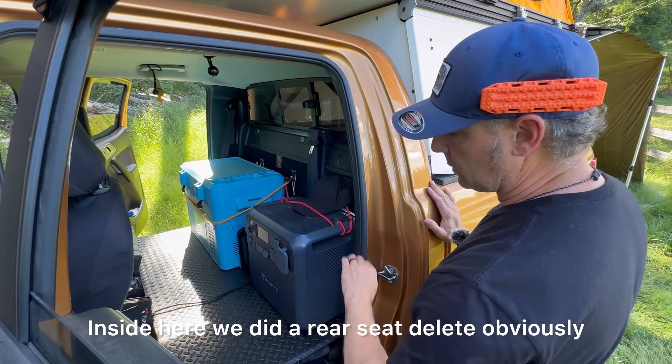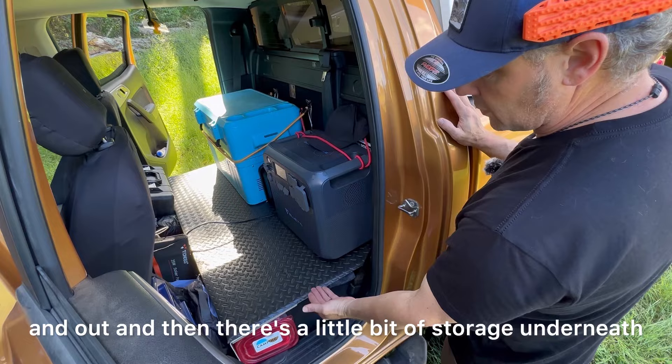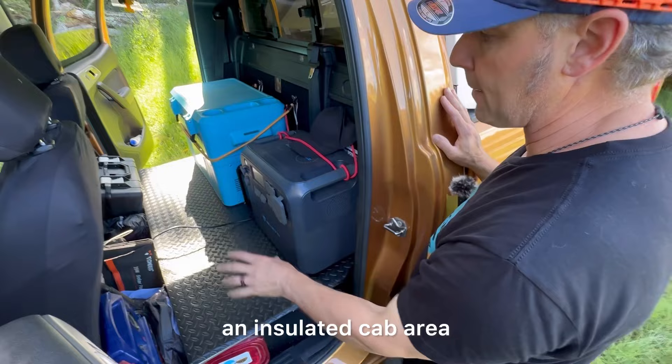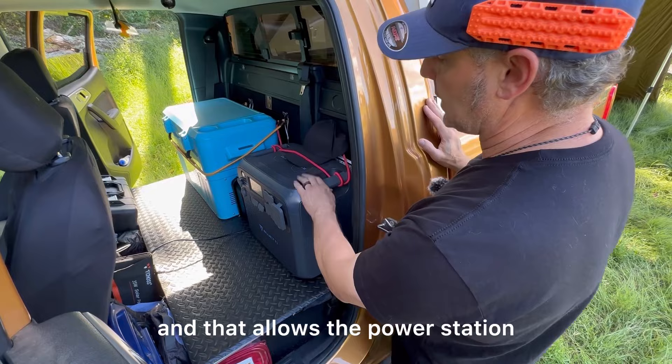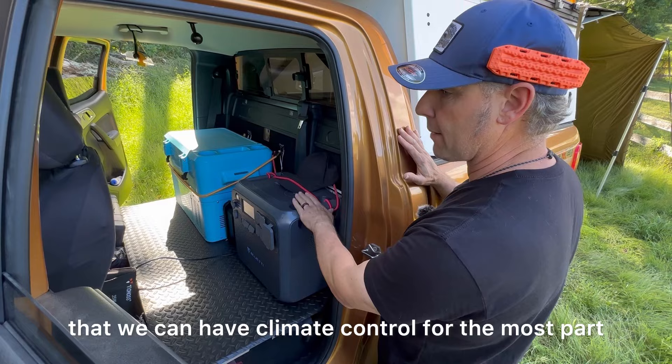We did a rear seat delete, with one-eighth inch aluminum bent plates — two separate plates you can move in and out with a little storage underneath. We chose this because we don't carry passengers, and the benefit is that the ICECO cooler and Bluetti are in an insulated cab area. Since we do extreme cold-weather camping, having these two components in a warm space is critical — power stations don't always charge at certain temperatures, so climate control is essential.